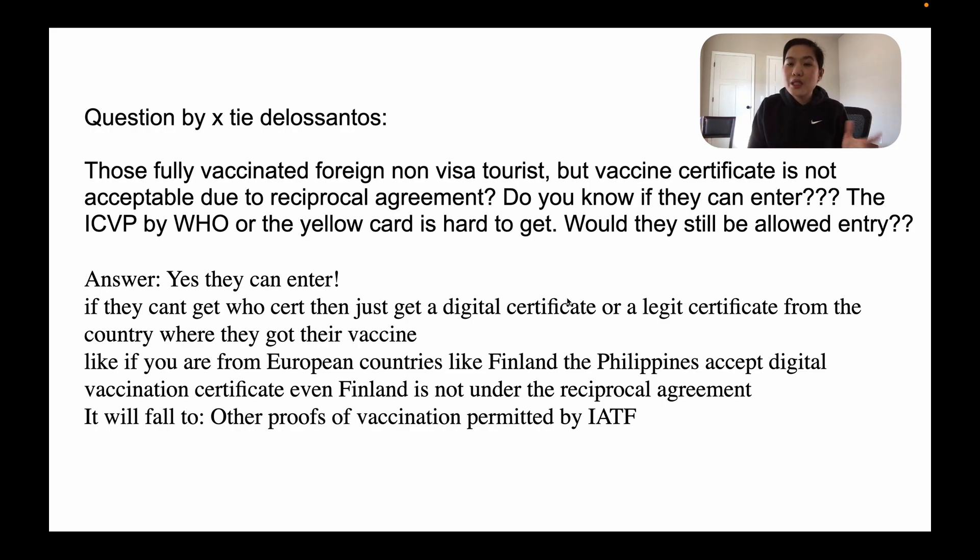So that's the requirements for 9A visa holders and other foreign nationals with other types of visa — the quarantine protocols, arrival protocols and requirements for all foreign nationals. If you have any questions, feel free to comment. Thank you so much for watching and have a good one. Have safe travels. Bye!